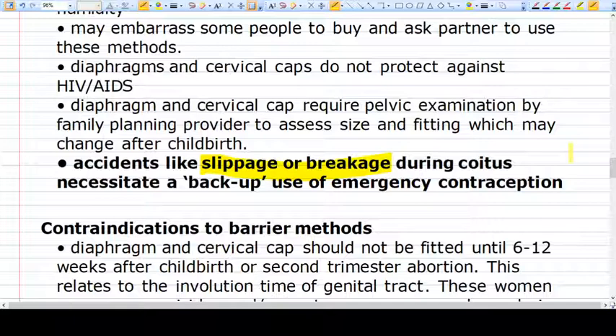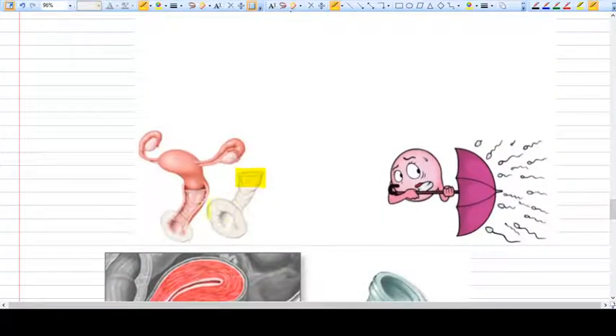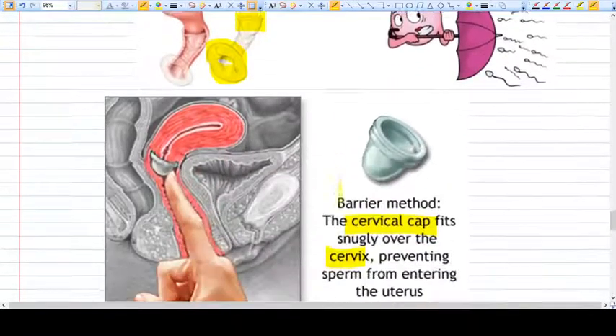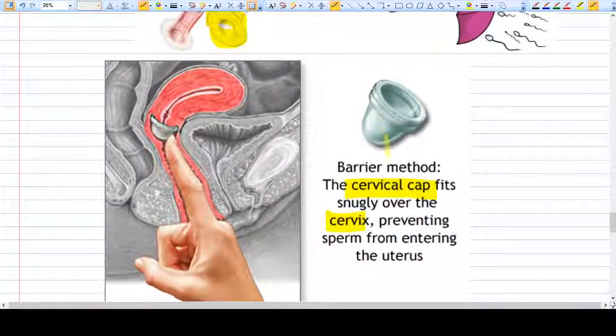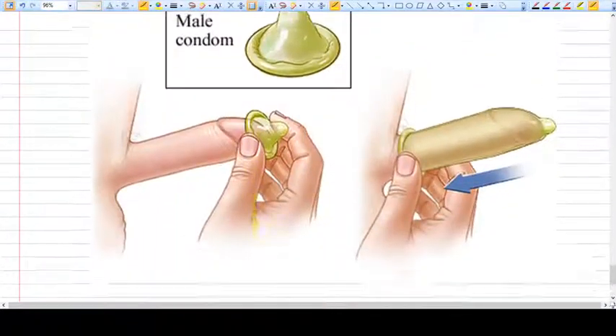The couples have to be very motivated and comfortable with the use of these methods. Now let's see some pictures. This is a female condom with two rings — inner ring and outer ring. This is a cervical cap which fits on the cervix. What creates a problem with the cervical cap is that the size of the cervix varies in different women. For nulliparous women the cervical cap fits well, but this is not true with a parous cervix. The diaphragm can also be used along with contraceptive jellies. This is a typical male condom.